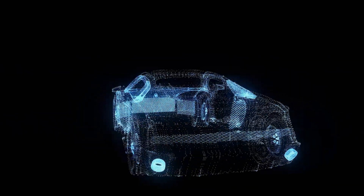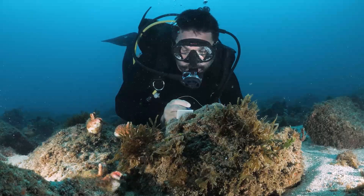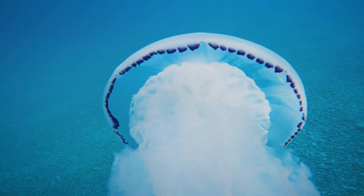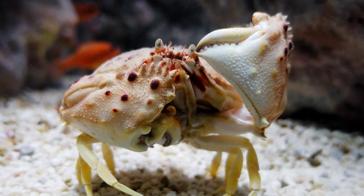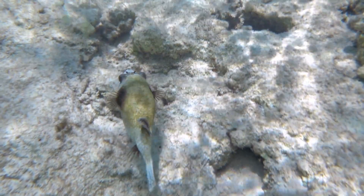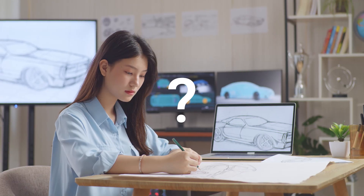It all started 139 years ago with Carl Benz's first car. Even with all our advancements, cars are still just metal bodies pushing through air. But what if we could learn from an ancient master of fluid dynamics? Picture a creature perfected by millions of years of evolution, gliding through water effortlessly. Could this be the secret to revolutionizing car design?